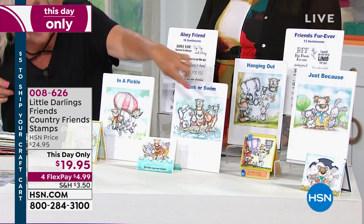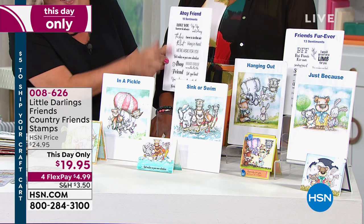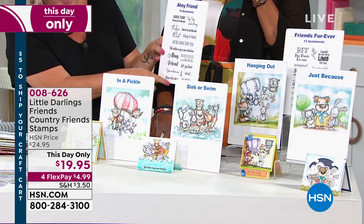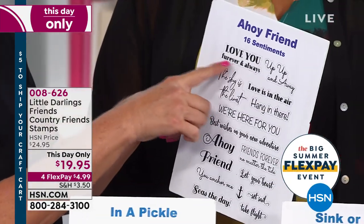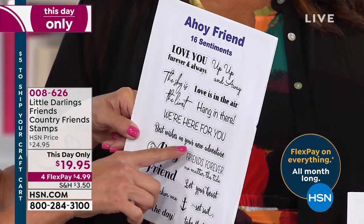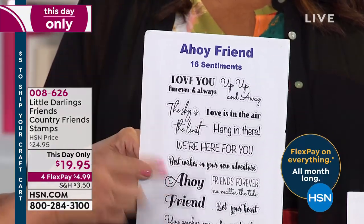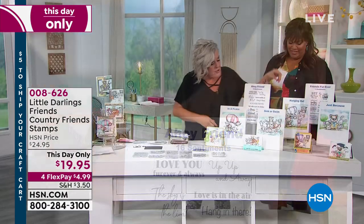You're getting these two big stamps, which you can use individually, but you're also going to get sentiments. They say things like 'love you forever and always,' 'up up and away,' 'ahoy friend,' 'best wishes on your new adventure,' 'we're here for you' — all kinds of great sayings. You can mix and match them for both the outside and the inside of the card.